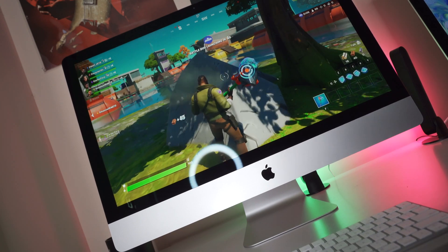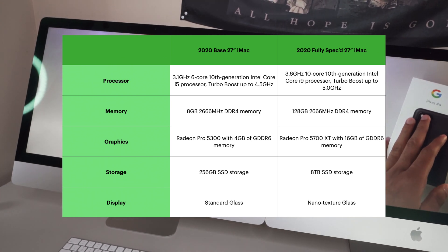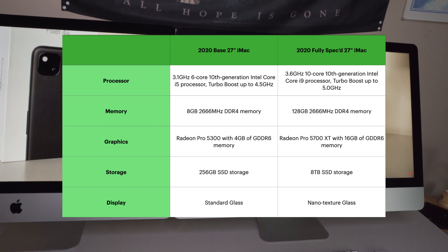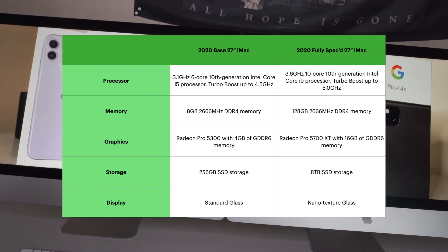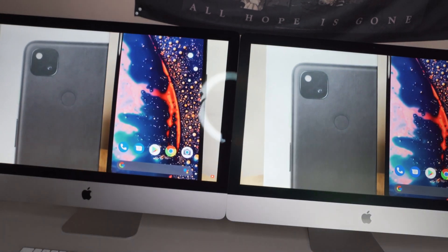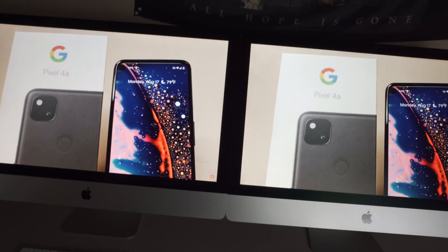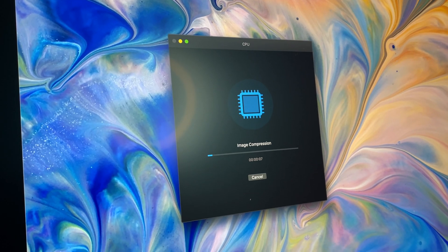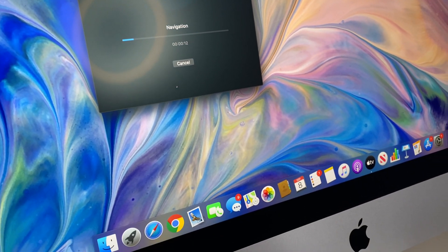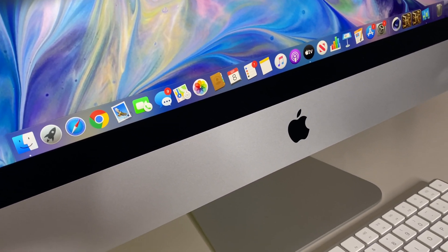One more time, here are the specs of each machine side by side for you to compare. A lot of people want to know what kind of gains that 10-core chip brings, whether there are any thermal issues, and how well the best graphics option performs. So without wasting any more time, let's begin — and as always it's mandatory to start with Geekbench, one of the most popular and quick tests that gives a rough idea of the capabilities of your hardware.